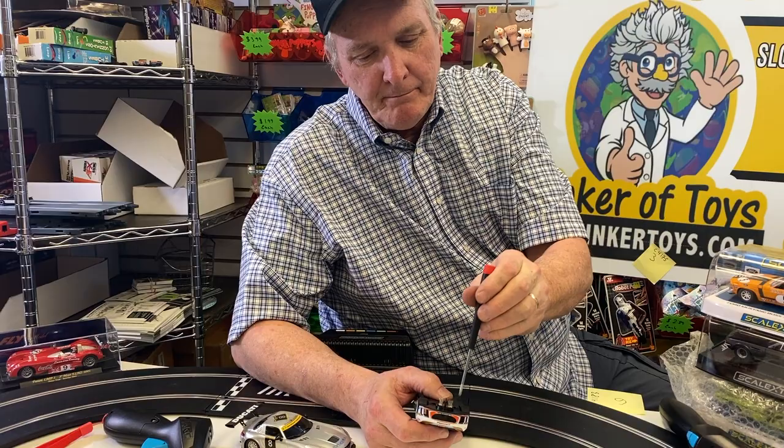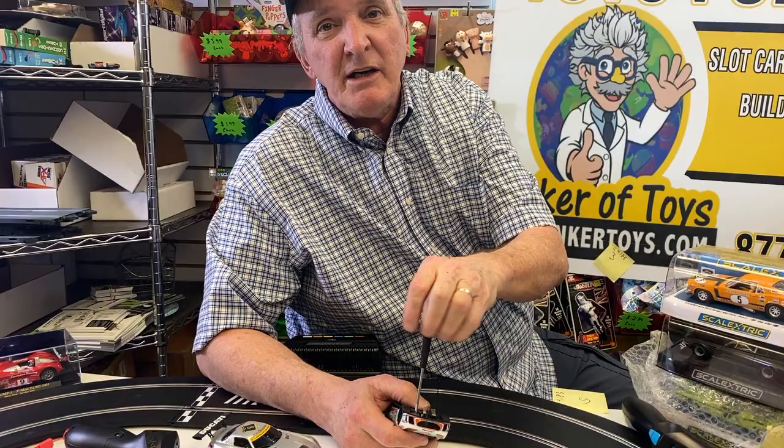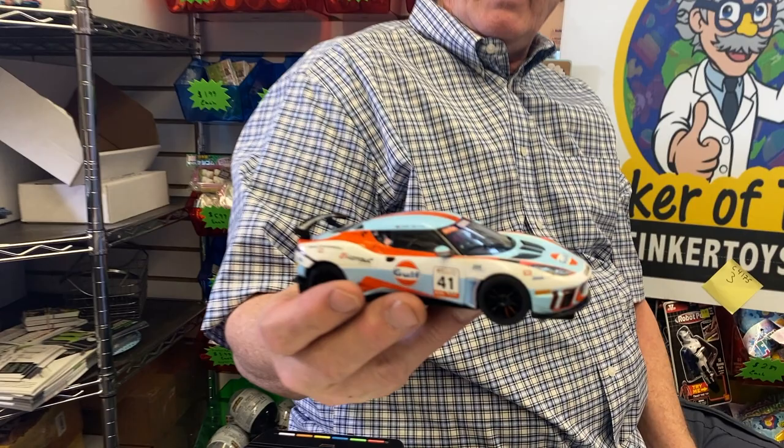I feel like Hibachi steak tonight. I think I'm going to go to Hibachi Ninja Hibachi Steak night tonight. And that is the Lotus — beautiful cars though.